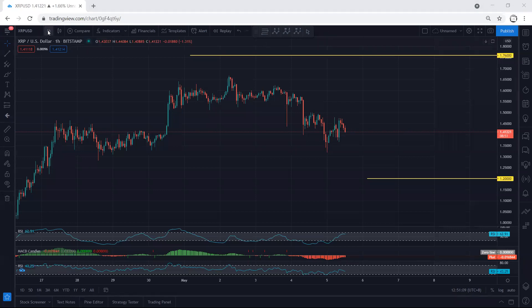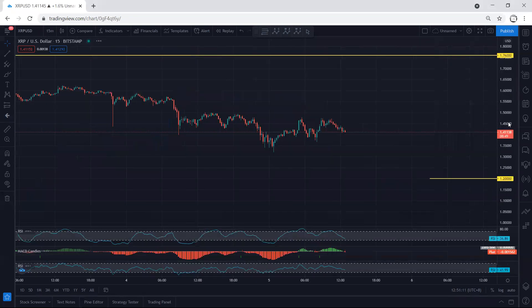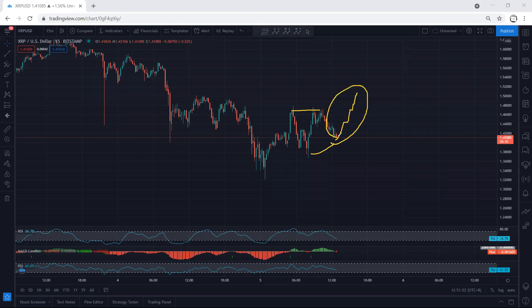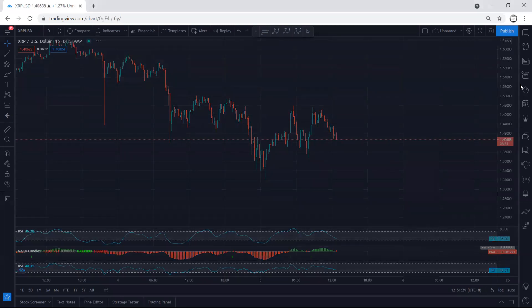Moving to the 15-minute chart — as we mentioned, we can still look at this as a flat and still expect to get one more walk. We want to see whether this move is going to continue upward or is part of a corrective move. Either way, we still have to wait.